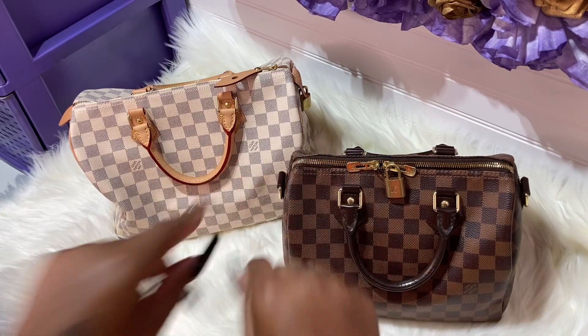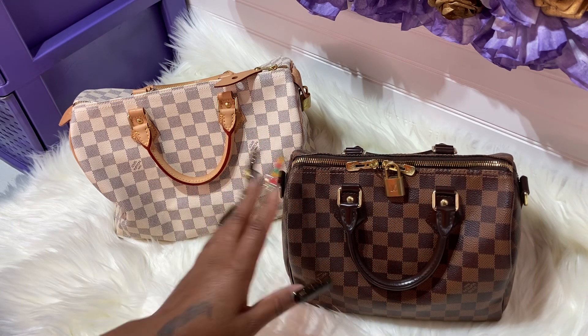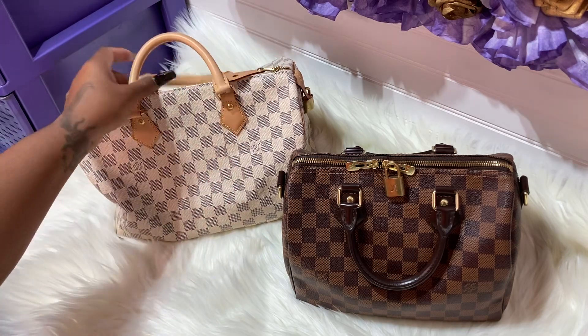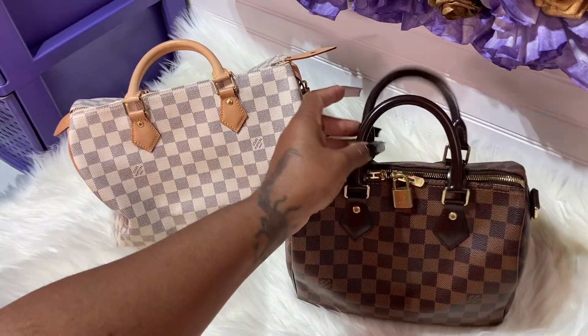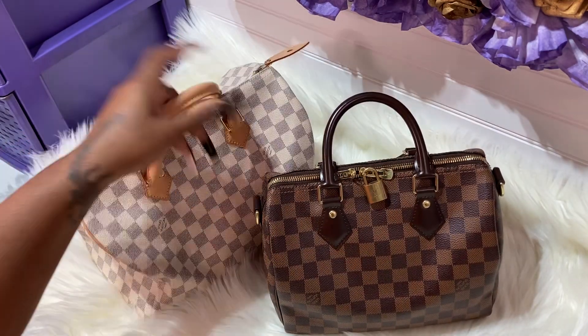Hey guys, how are you? I hope you're all having a wonderful day. I just want to say hello to all of my new subscribers — thank you so much for subscribing. As you can tell by the thumbnail and title, I'm here to show you the perfect speedy. I found this bag on Shein, so let's get right into it. I want to do a quick comparison — it's the perfect speedy and it's so affordable.